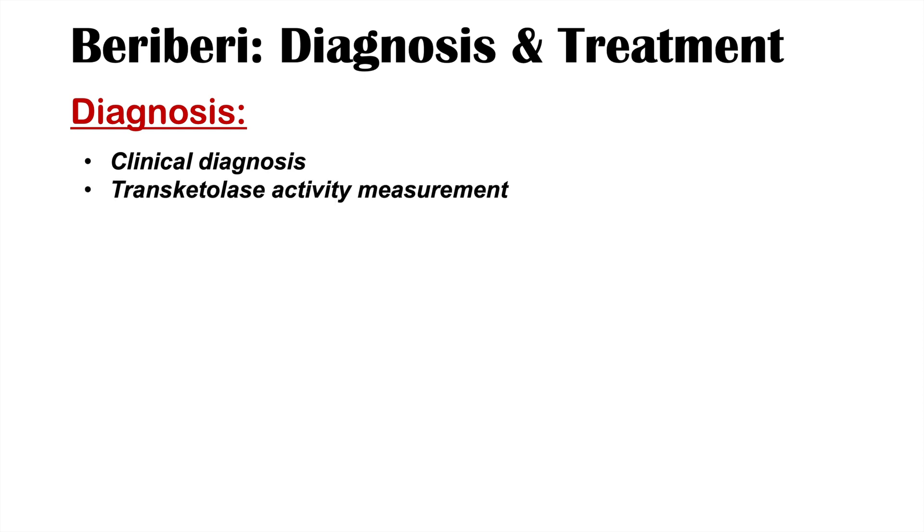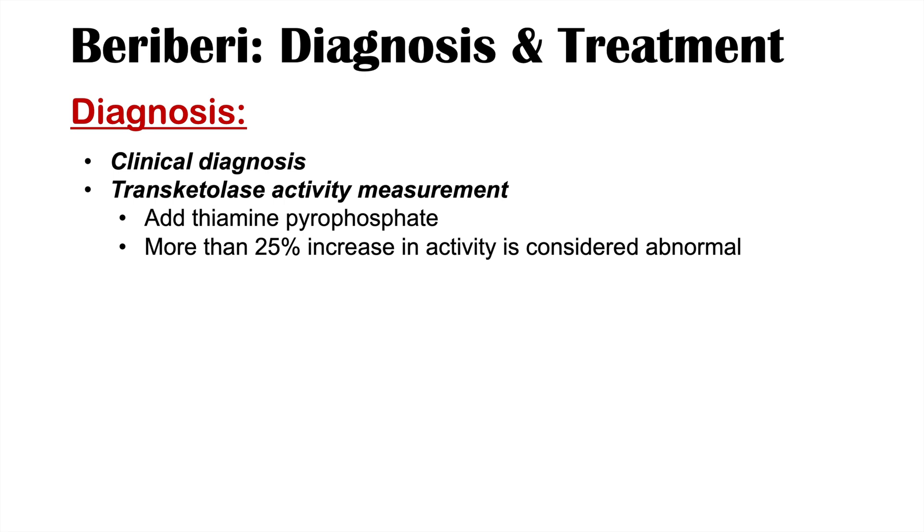These conditions are often diagnosed clinically — by taking a history, identifying risk factors for vitamin B1 deficiency, and noting signs and symptoms. Laboratory investigations can also be used. One is the transketolase activity measurement: transketolase activity is measured before and after the addition of thiamine pyrophosphate. If there is more than a 25% increase in activity after addition, this is considered abnormal and supports a diagnosis of beriberi. A direct thiamine measurement can also be used. Diagnosis is often a combination of these methods.